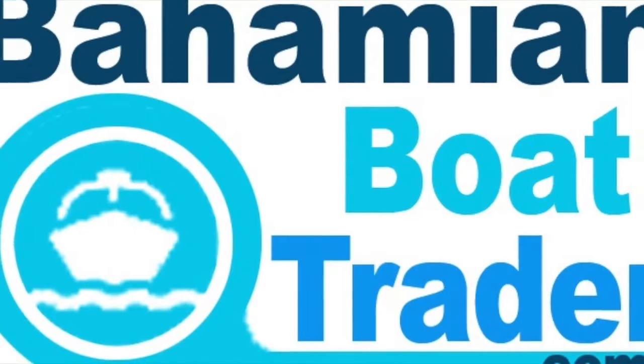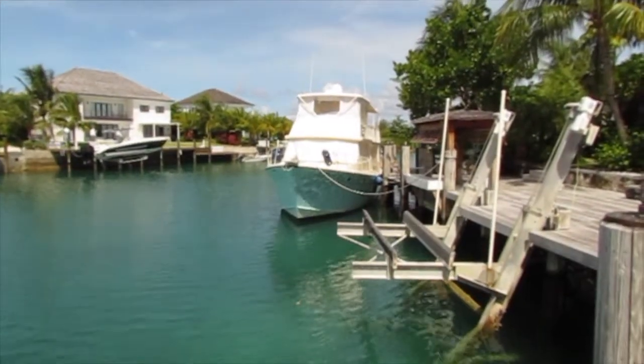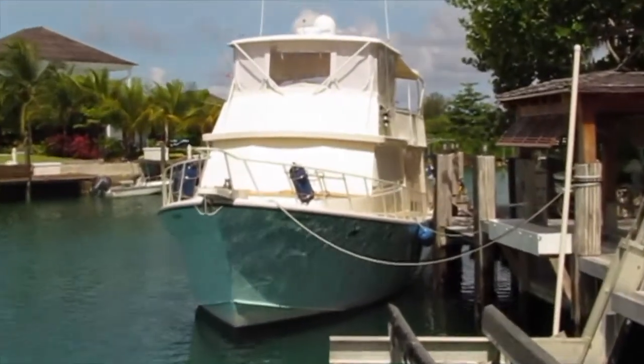Good day, this is Andrew from BahamianBoatTrader.com, the Bahamas number one source for buying and selling boats. Today's featured boat is a 1998 55 foot Defender that's been custom built. We're going to give you a tour of the boat now and take you through everything.